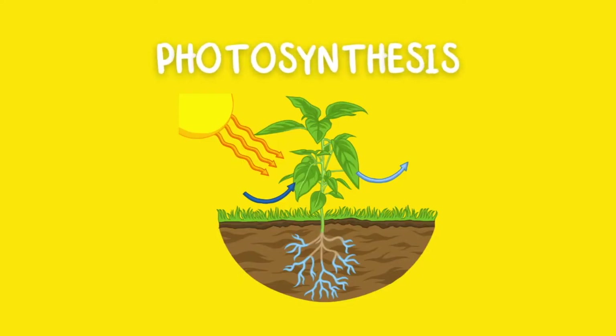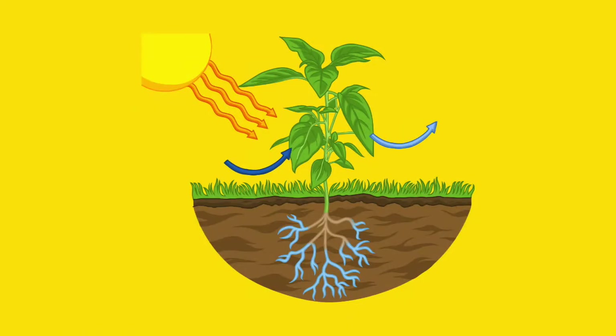Photosynthesis is the process by which plants produce their own food, which is essential for their growth and survival.